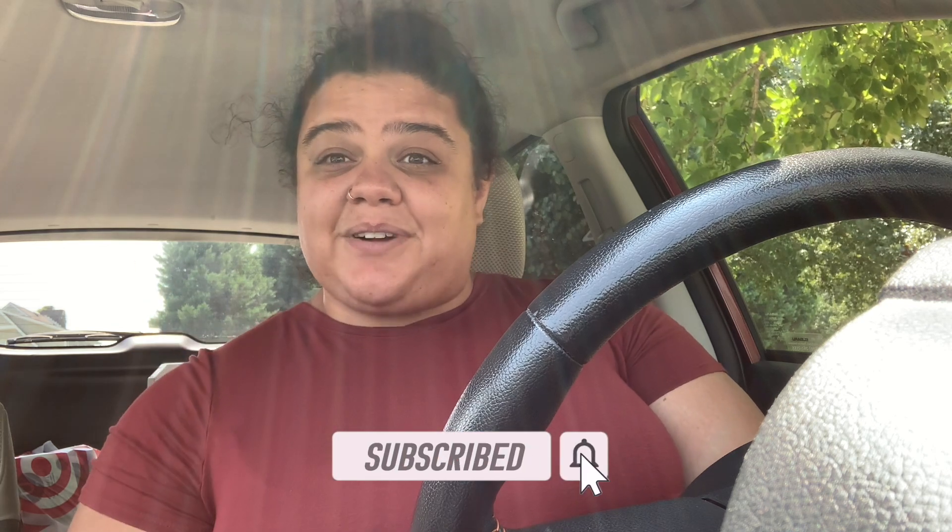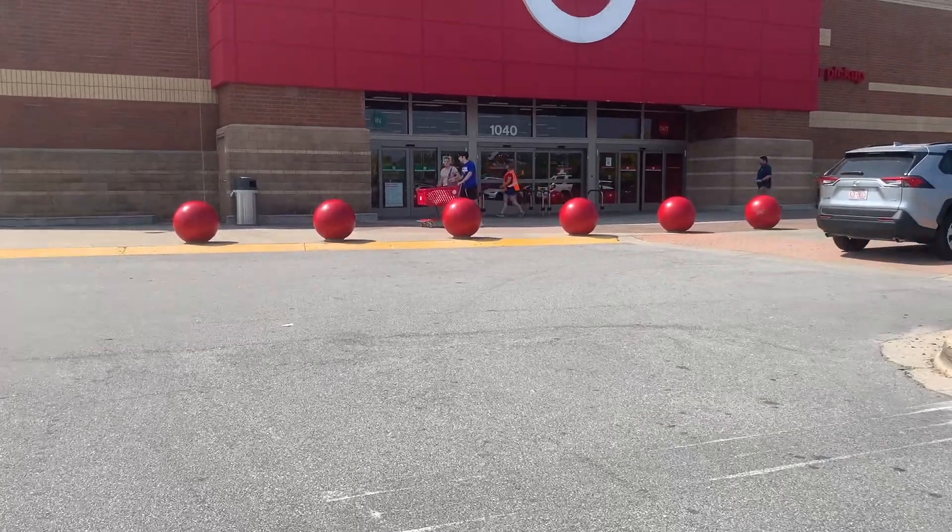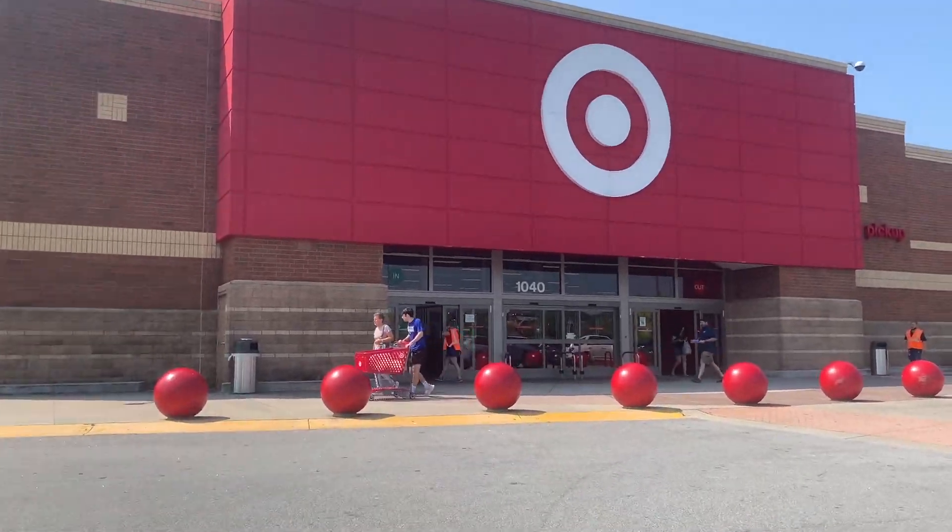Obviously everything can't be free when we're doing a spend $50 get $15, but it's gonna be super hot. As always, go ahead hit the like button and subscribe. Let's get in the store and get to saving! I'm super excited to be showing you the deals at Target this week — we're gonna get lots of household products for super cheap.